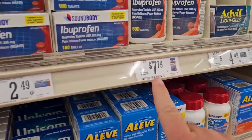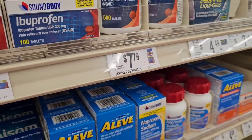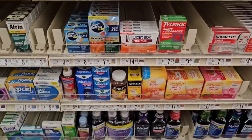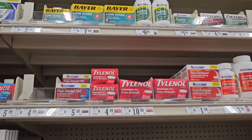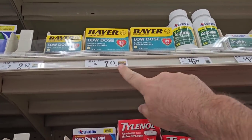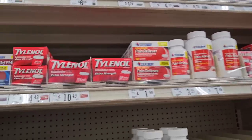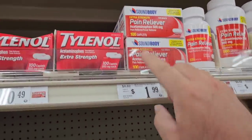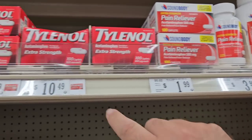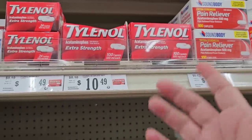I noticed some of these stickers have changed since the last time — it's been a couple months since I've been to Big Lots, but I like coming out here every couple months to check on things. Plenty of acetaminophen, they got the Bayer Low Dose. They've got their acetaminophen, 100 caplets, still for $1.99 — same price as last time, though I notice they changed the sticker. Same with the Tylenol at $10.49.